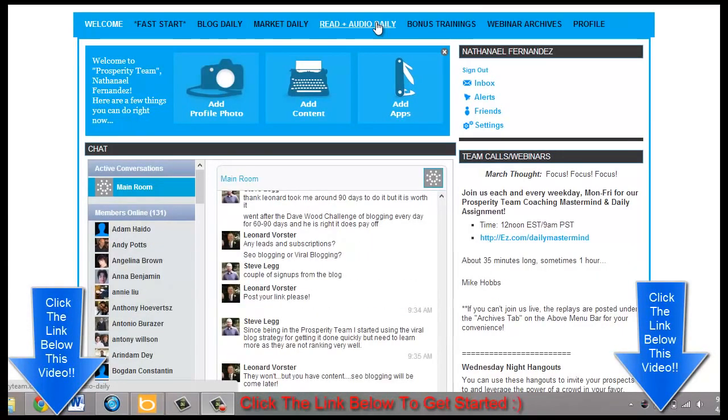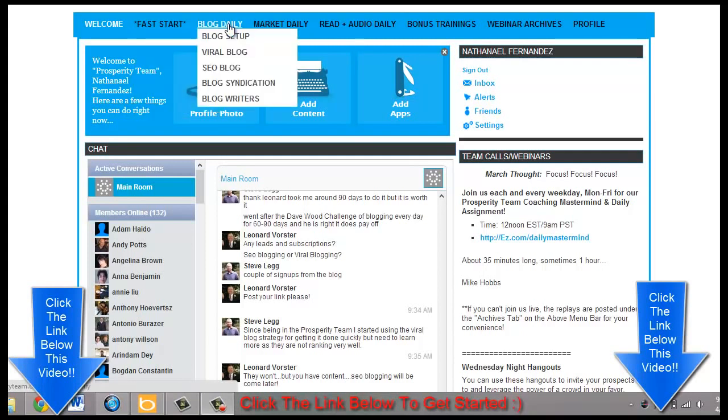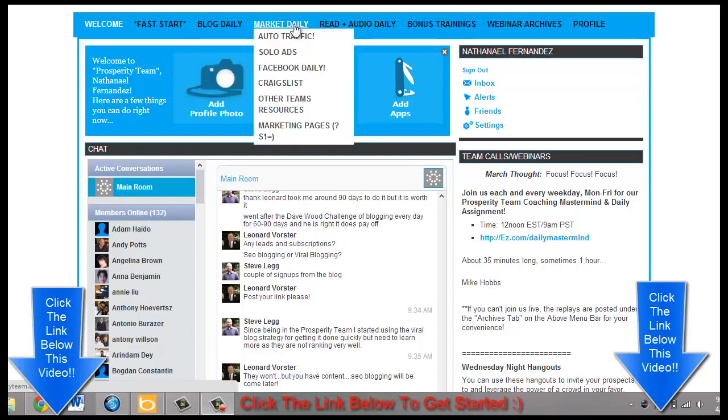I've got the full Empower Network training site put together for you. From the moment you join I'll email you and you'll get access. You're going to get access to the fast start, learn how to set up your blog, how to set up your email account, how to blog daily, blog setup, search engine optimization, blog training, blog syndication, and how to get blog writers for you.